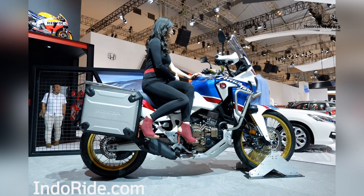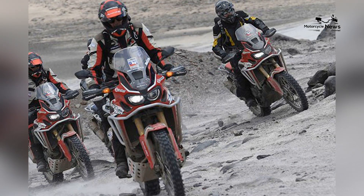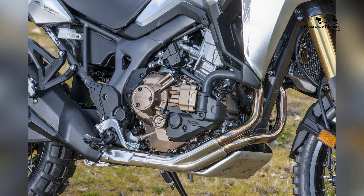Honda — a legacy of innovation. Honda, a leading manufacturer in the motorcycle industry, boasts a rich legacy of innovation and engineering excellence. The company's motorcycles are renowned for their reliability, performance, and advanced technology, setting the standard for the industry.